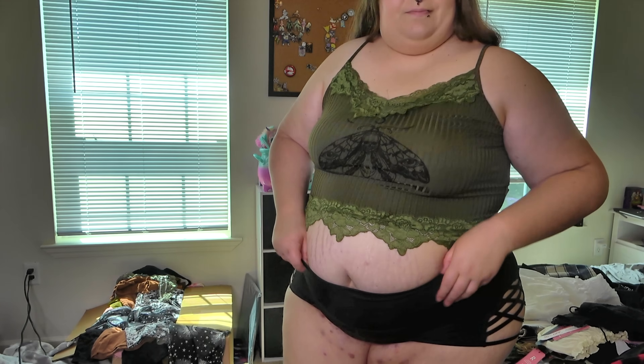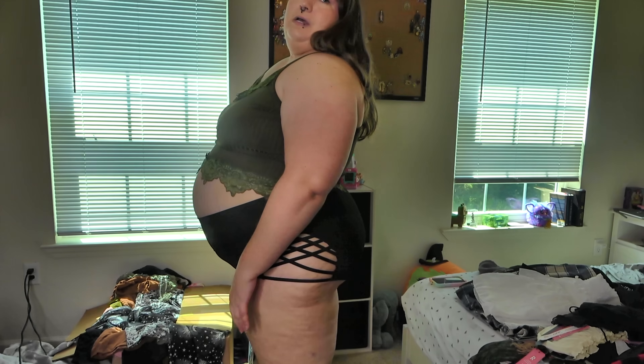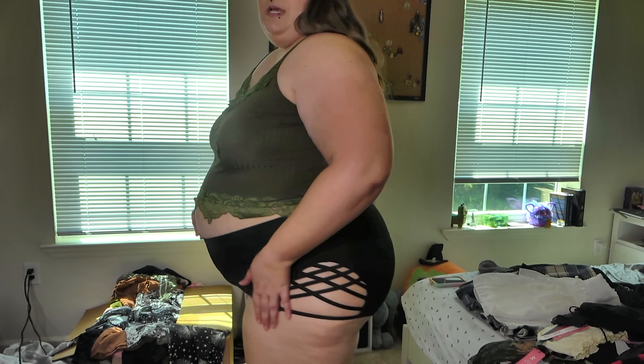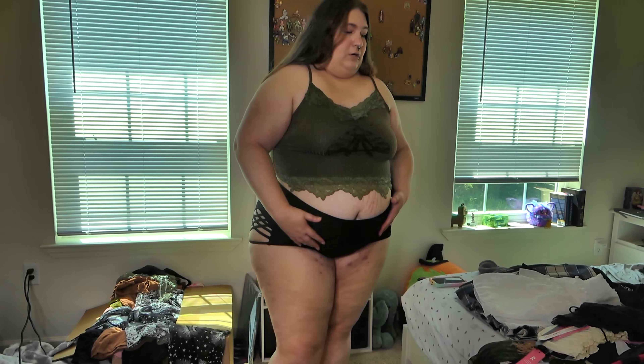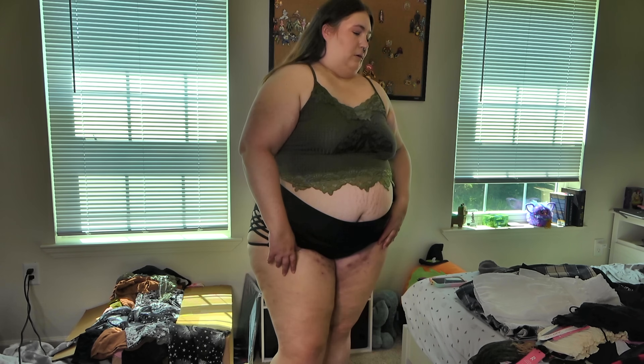I'm not sold on the shorts mostly because the waistband is the most flimsy part of it — there's no structure. So I know if I'm actually moving around in these it's going to be super annoying. But the little side cutout is cute. Maybe if I wear this with a longer shirt, or like a hoodie or something.